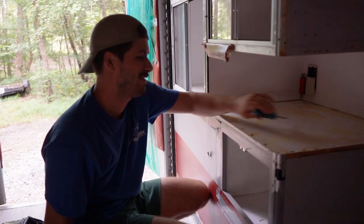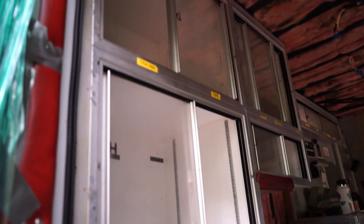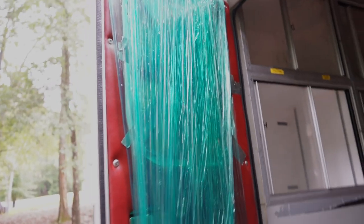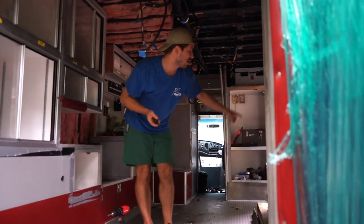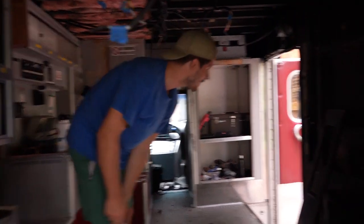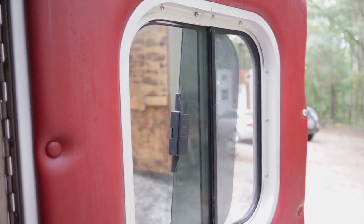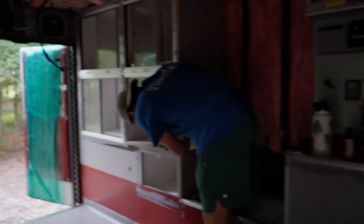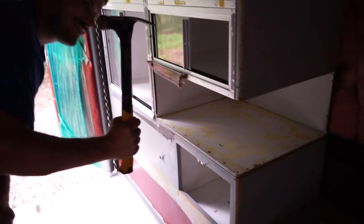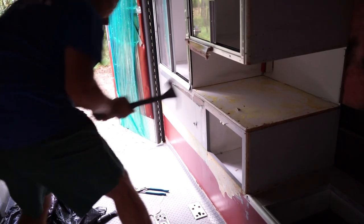I feel like I've taken out a thousand screws but this whole cabinet seems to be pretty stubborn. We ordered some windows to replace these ones because they're shattered, and now I kind of want to replace that one too. The glass is stuck. Windows aren't the cheapest thing alive.